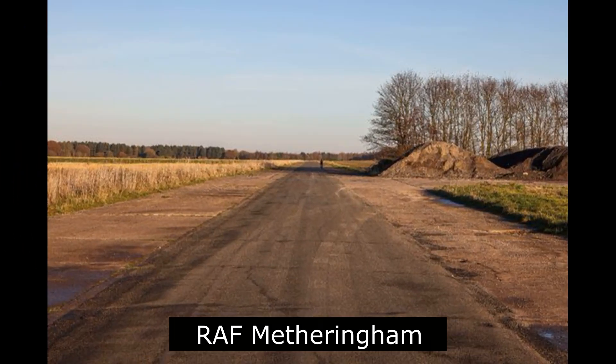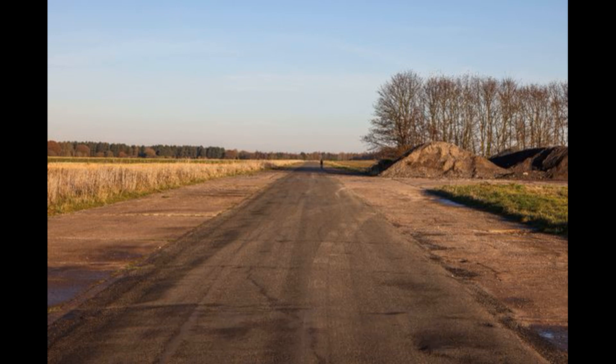Royal Air Force Metheringham, or more simply RAF Metheringham, is a former Royal Air Force station situated between the villages of Metheringham and Martin, 12.1 miles (19.5 kilometers) southeast of the county town Lincoln, Lincolnshire, England. Operated as a bomber airfield during the Second World War, the station opened in October 1943 and was decommissioned in the spring of 1946. Although now mostly returned to agricultural and commercial use, the site retains one original runway, the eastern perimeter track, some contemporary buildings, a No. 106 Squadron RAF Memorial Garden, and a visitor centre.